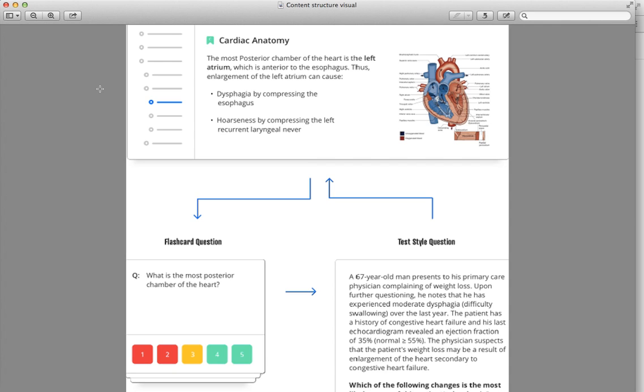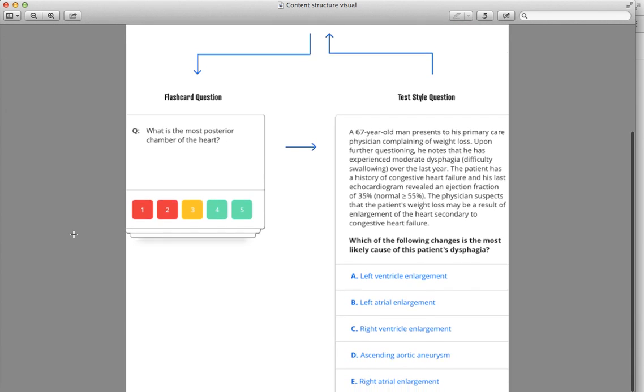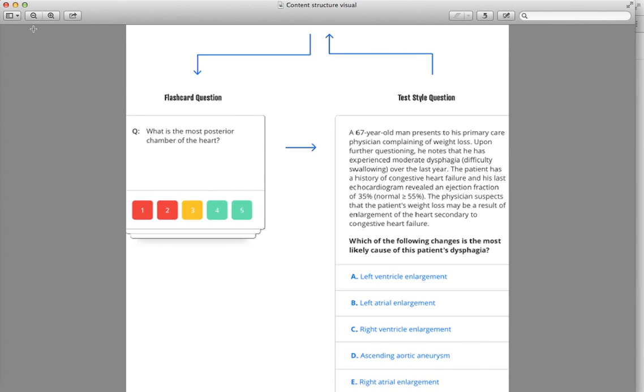We pride ourselves in offering comprehensive review content coverage for everything that's fair game to be tested on your boards. Firecracker contains tens of thousands of multiple-choice and open-response flashcard-style questions, thousands of in-depth topic summaries, and thousands more of all-original board-style questions for practice.